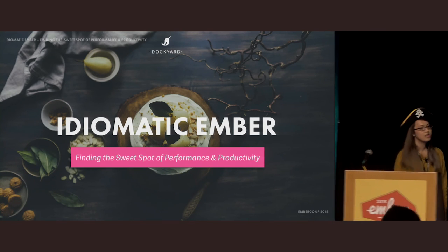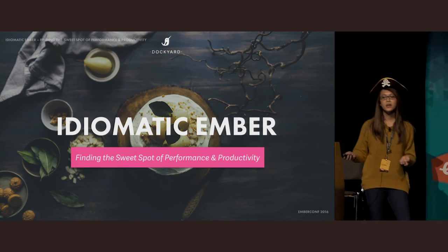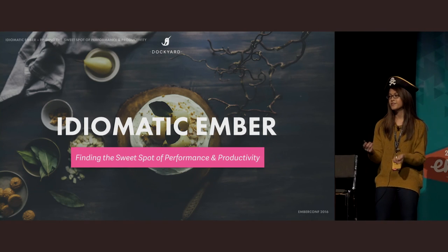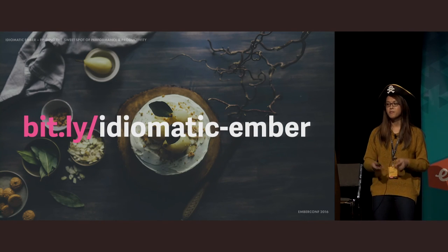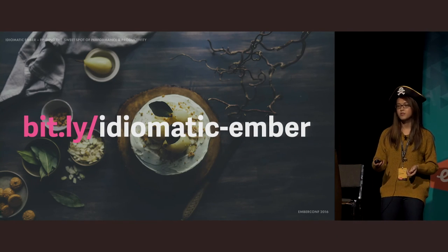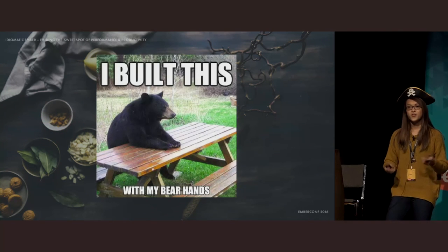Hi, everyone. Today I want to share some ideas with you about how we can write idiomatic Ember apps that are both performant and productive. If you can't see the slides clearly, you can look them up on bit.ly/idiomatic-dash-Ember.